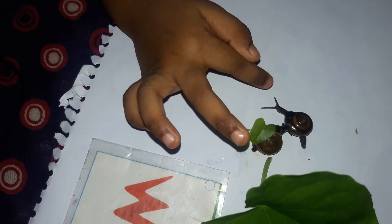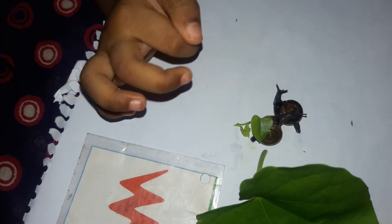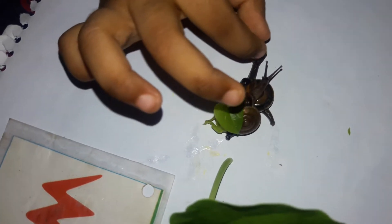This is a tentacle. And how many pairs of tentacles does it have? One and two. And this round round — there are eyes.